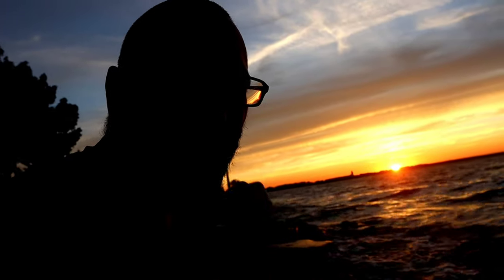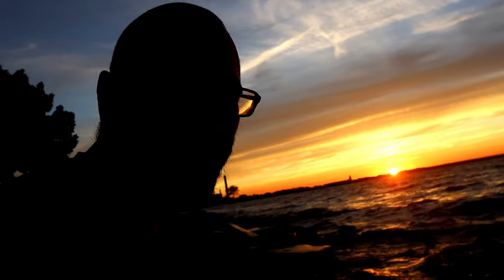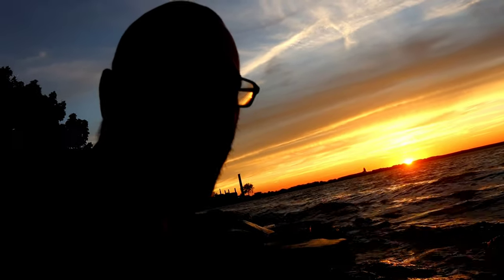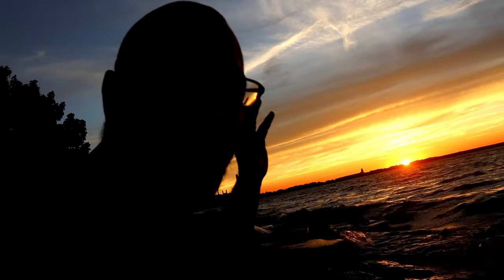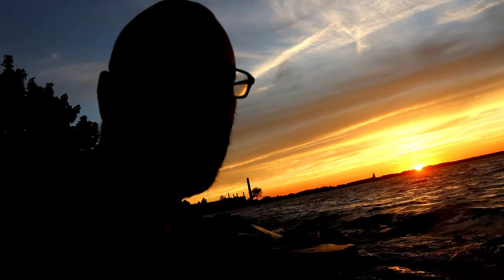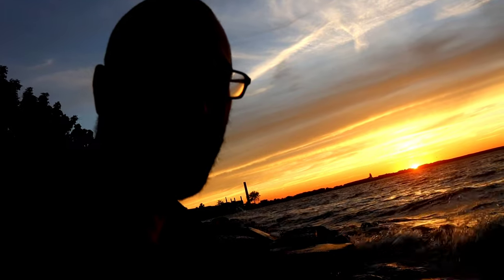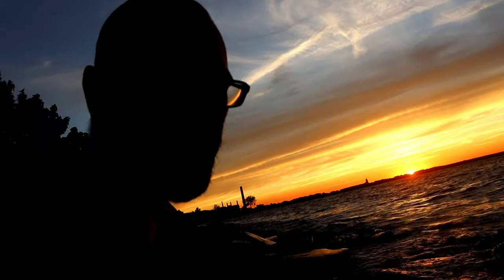What an evening for some nature and some landscape photography. Absolutely a banger tonight, guys. Relax and enjoy the rest of the evening as the sun sets. I hope you guys enjoyed those few photographs I was able to get. Until the next one — take care, God bless, and I'll see you on the next one. Out.